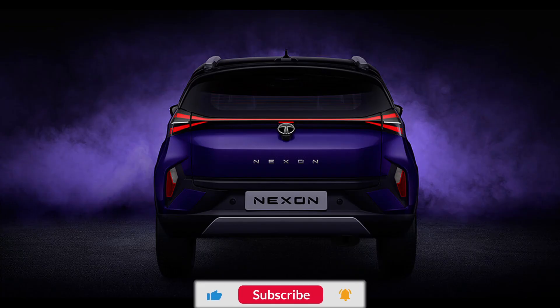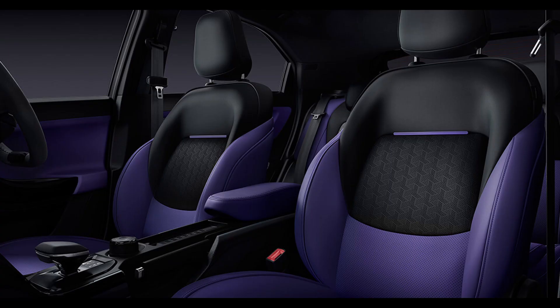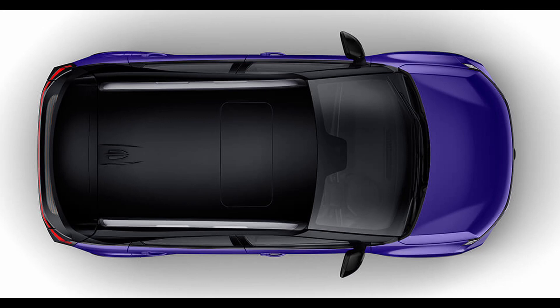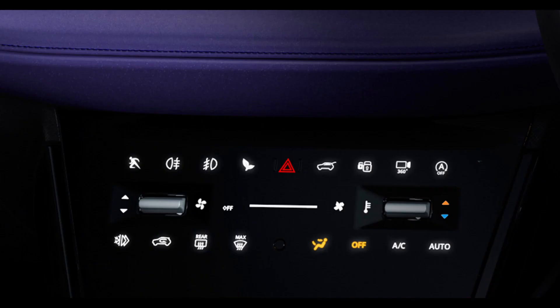The Nexon EV takes it up a notch with LED-connected DRLs, offering a welcome and goodbye function, even projecting vehicle charging status when plugged in. The 16-inch aero alloy wheels maintain consistency across both ICE and EV versions. The rear boasts new LED taillights with a connected pattern, cleverly integrating the rear wiper into the spoiler for a clean look. The profile retains its current model's character, with a rising beltline and coupe-like aesthetics.